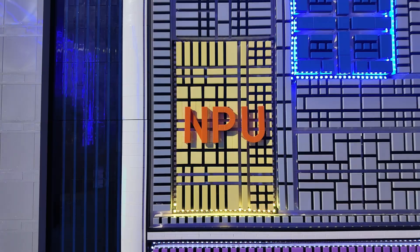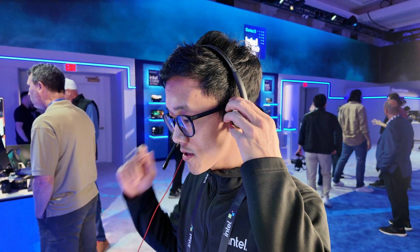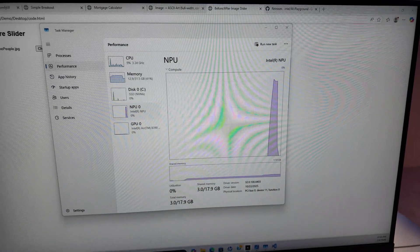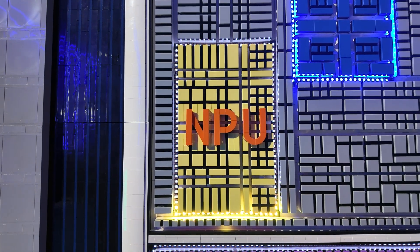Now to the NPU. It lights up and powers AI Playground's new voice mode, letting you talk to your chatbot instead of typing prompts. The NPU is the power efficiency engine running in the background of your AI PC so your battery can go all day.